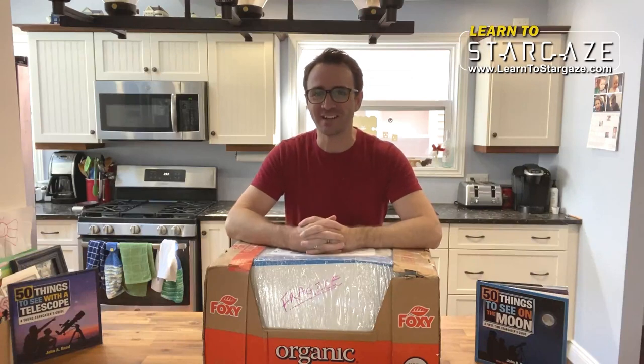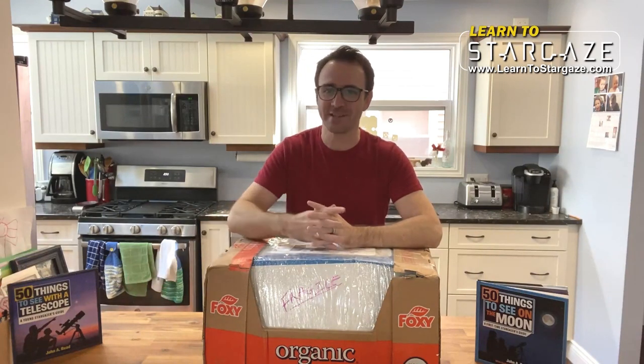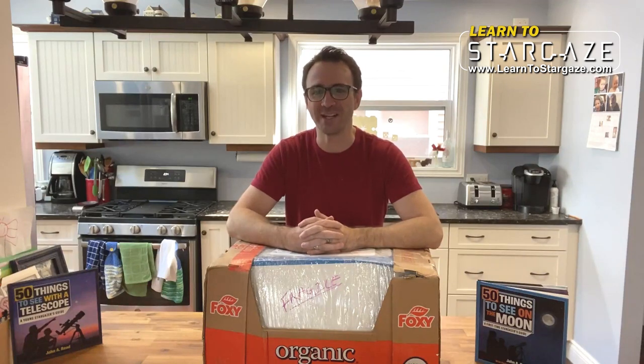Hey everyone, John Reed here from Learn to Stargaze and author of 50 Things to See with a Telescope. In this video, I'm going to share something I've wanted to do for quite some time.